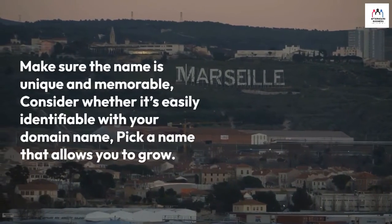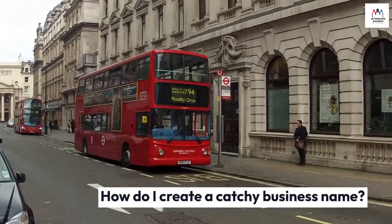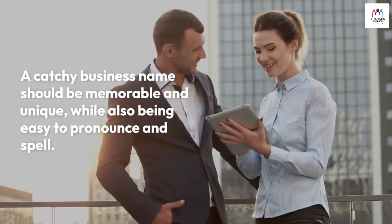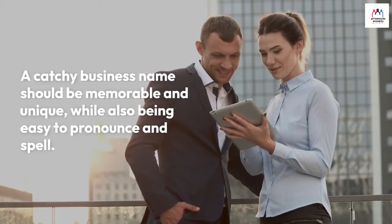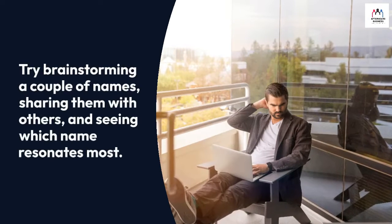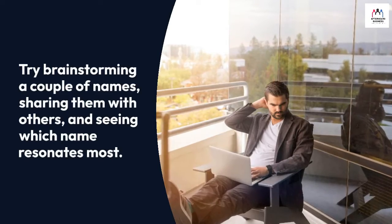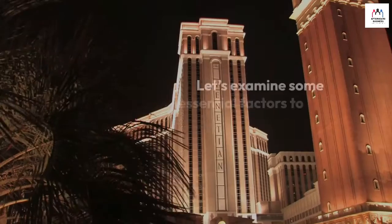How do I create a catchy business name? A catchy business name should be memorable and unique while also being easy to pronounce and spell. Try brainstorming a couple of names, sharing them with others, and seeing which name resonates most. How to create a brand name — let's examine some essential factors to consider when creating a brand name.